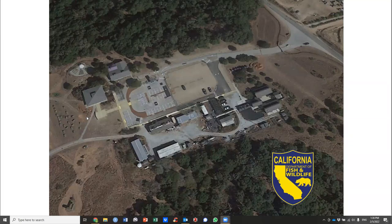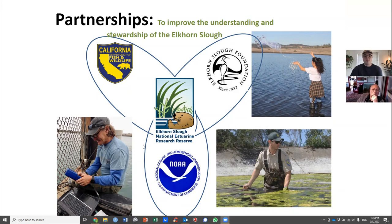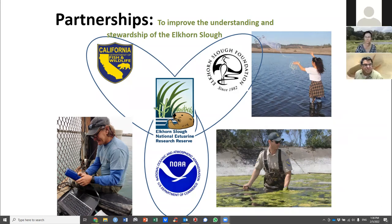This place is unique as a three-way partnership: the California Department of Fish and Wildlife, NOAA — the National Oceanic and Atmospheric Administration — and the non-profit Elkhorn Slough Foundation. These three organizations focus resources on this one place, which turns out to be a very powerful partnership to accomplish a lot of research, education, and to fulfill the missions of each organization.